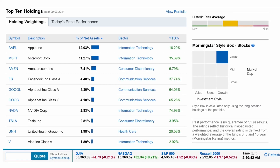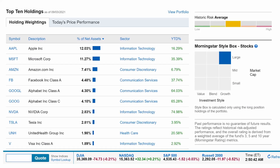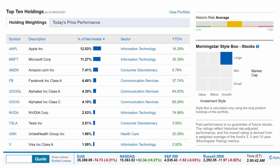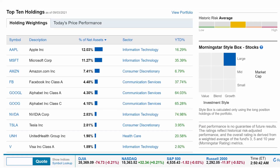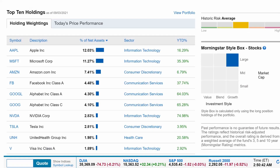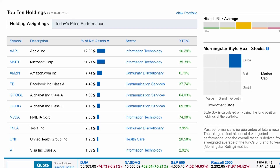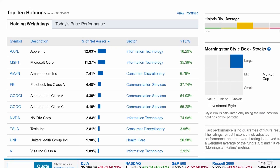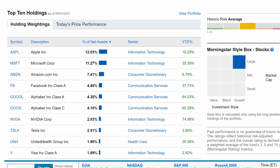The top 10 holdings include 12% in Apple, 11% in Microsoft, about 7.5% in Amazon, 4.5% in Facebook, and just over 4% in each Google or Alphabet. Rounding out the top 10 holdings, Nvidia and Tesla at just under 3%, and UnitedHealth Group and Visa at just under 2%. All these top 10 holdings combined make up over 53% of the total holdings.